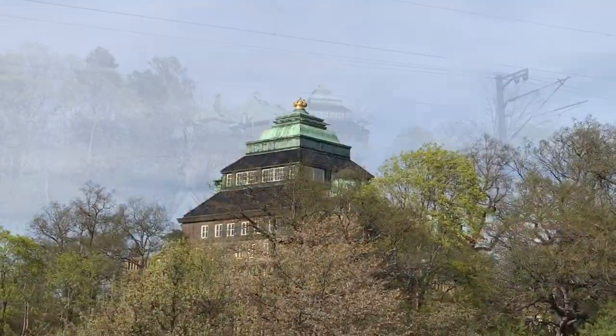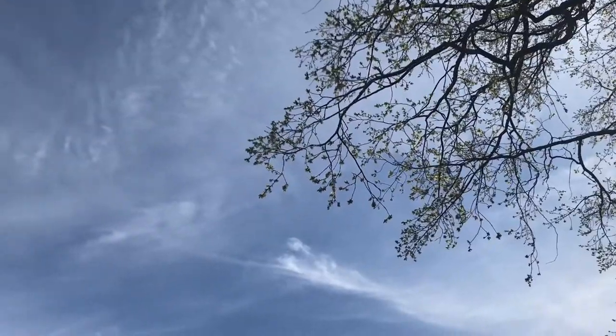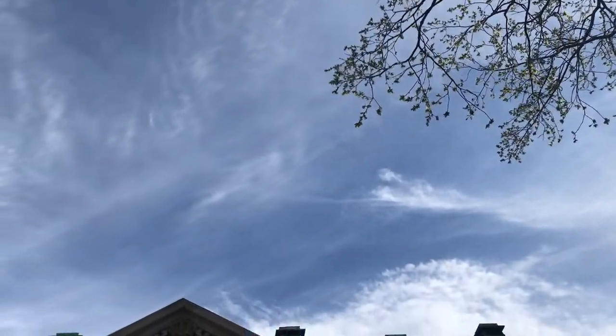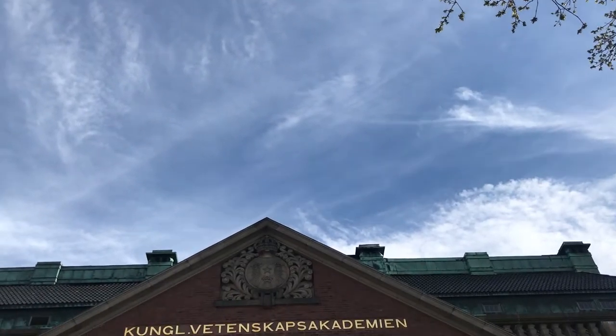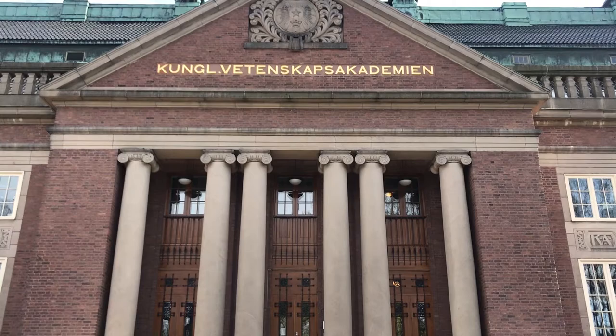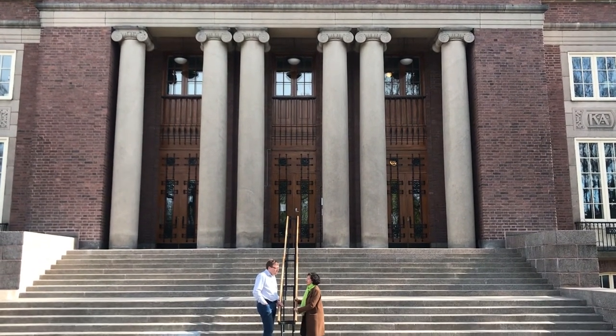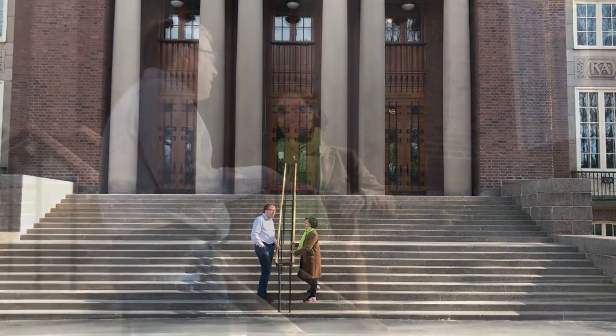More than 150 years ago, Swedish adventurer and businessman Charles John Anderson came to today's Botswana. He was the first European to reach Lake Ngami from the west coast in 1853.